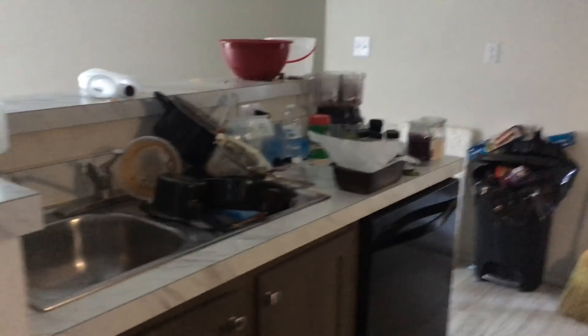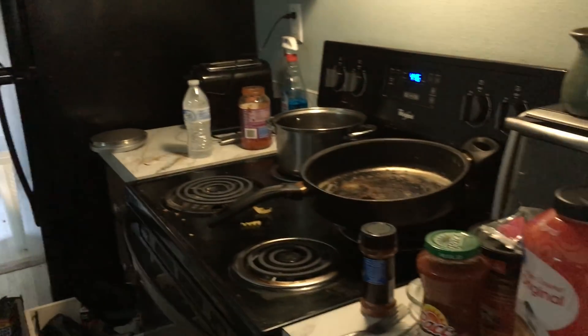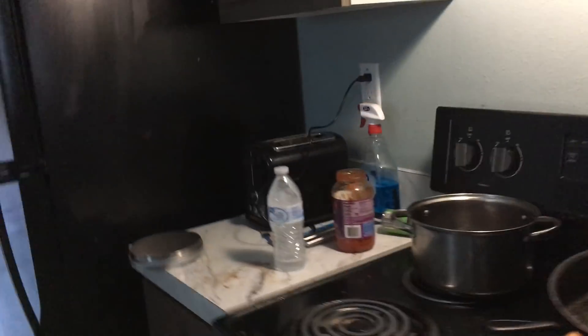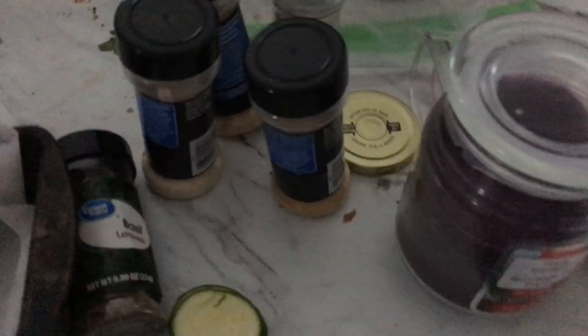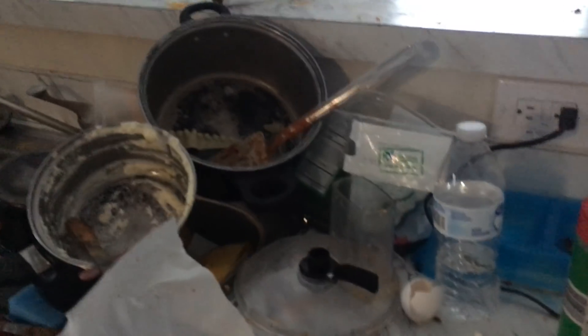Alright y'all, this is the aftermath of food prep Sunday. Look at this — look at my stove, my counters. It's awful. My zucchini, leftover from my zucchini lasagna. It's absolutely disgusting in my kitchen. Don't judge.